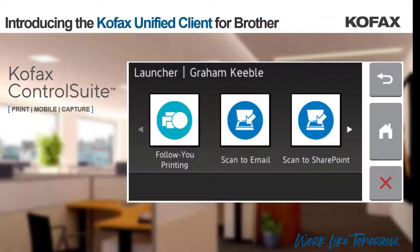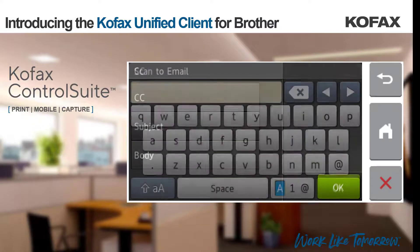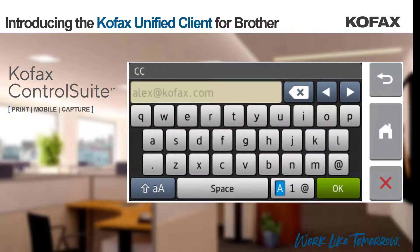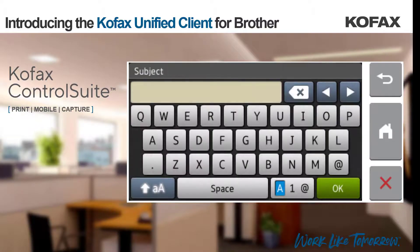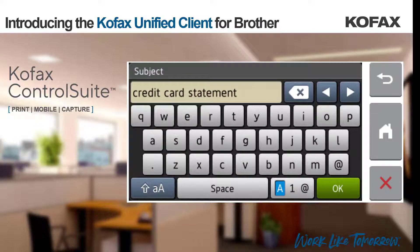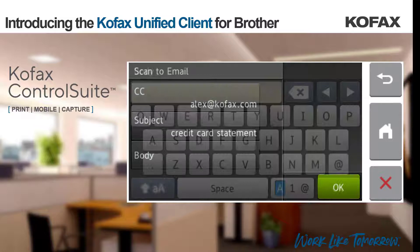Let's now look at a workflow that captures an image and submits it to the logged-in employee's email address. We will drop a document into the feeder and select Scan to Email. At this next prompt, we can ask the user to complete fields such as a CC email address, should they wish to send the scanned image to other users as well as themselves. We can also ask them to set an email subject if they wish to overwrite the default subject that is hard-coded as part of the workflow. Finally, we could ask them to complete the body of the email if they wish.